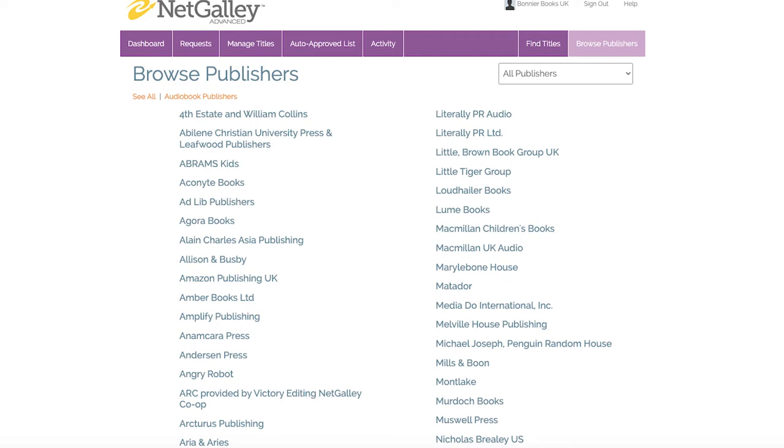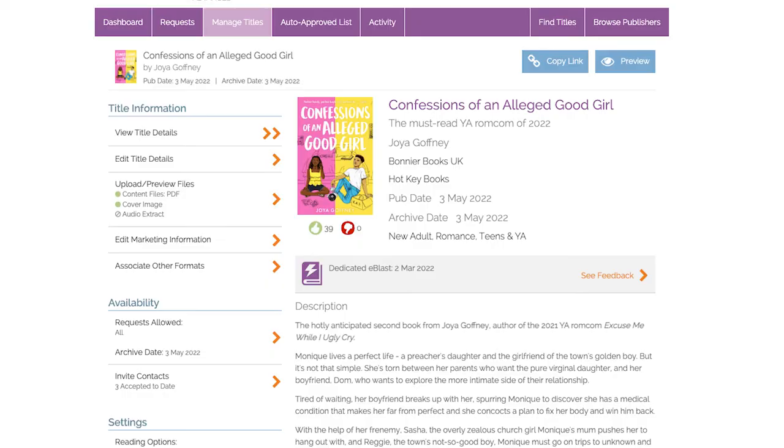People on it are bloggers, librarians, press, educators — anyone you can think of. So the way it works is publishers — like I work at Abonia Books UK at the moment — upload our titles. By our titles I mean we put PDFs on there, so it's going to be e-copies; it's never physical copies on NetGalley.